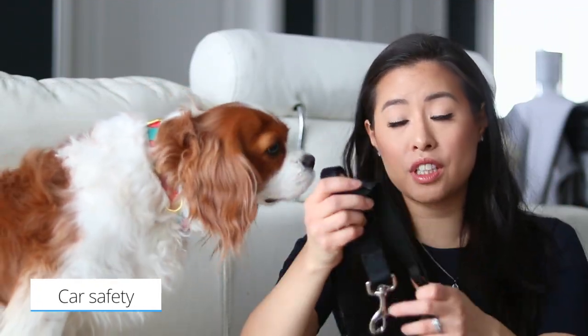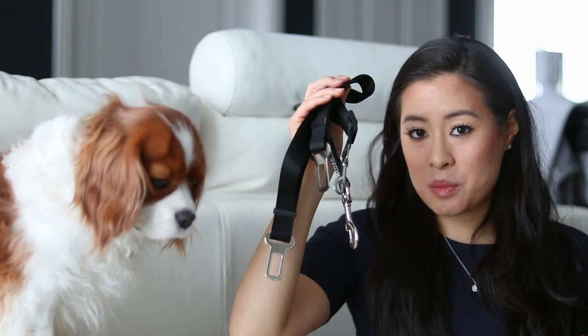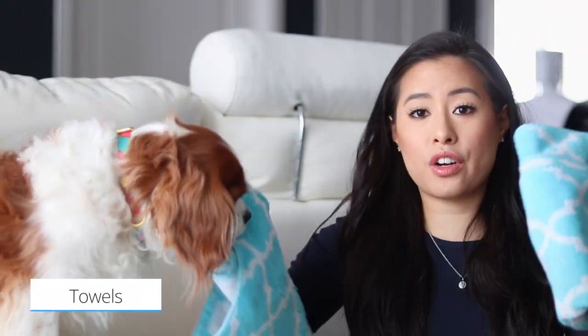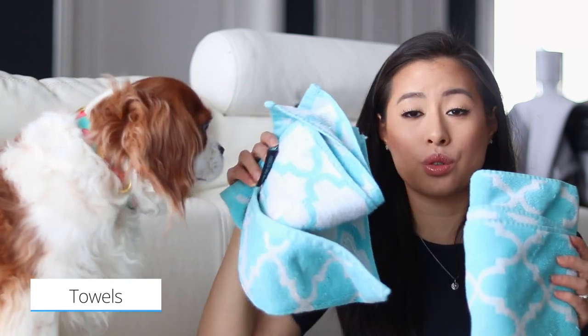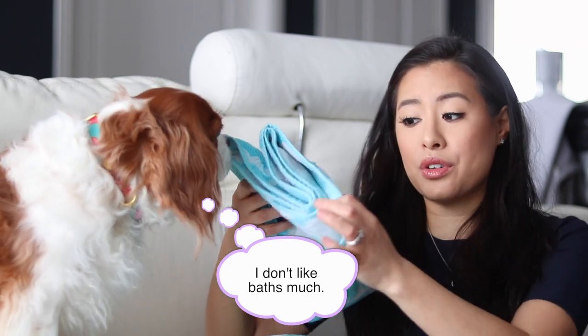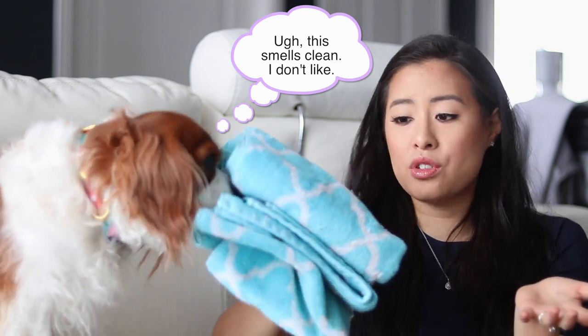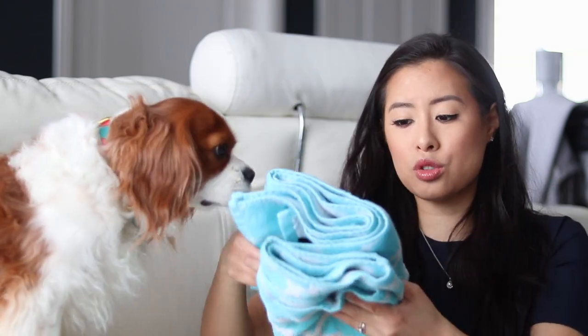Seatbelts — super important. Even when you're on vacation, we always use harnesses and seatbelts on them at home, so no exception when we're traveling. We have two of these. We're also bringing a car tarp to protect the car, making sure both the dogs and the car are protected. And some small towels — these are their bath towels but they'll also double as blankets to line the car or wherever they're lying down. Really useful if you need to bathe them or do a wipe down.